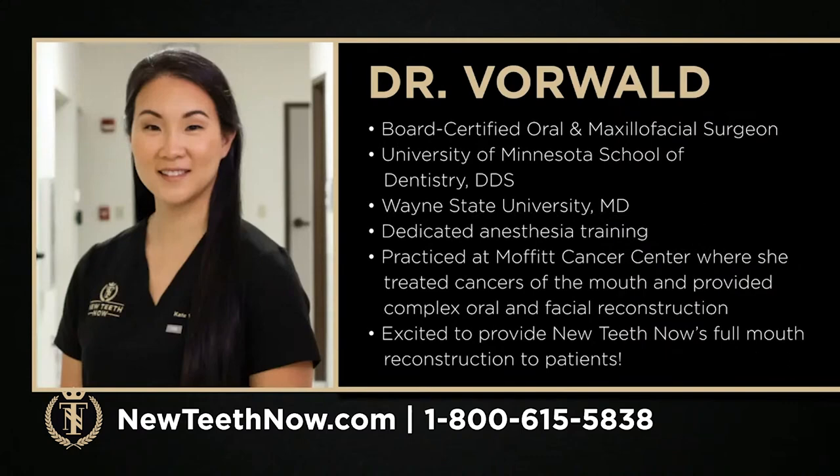We've got Kate Vorwald, which you can see on the screen, and she came to us from Moffitt Cancer Center. Kate's a double-degree oral and maxillofacial surgeon. She has her MD as well as her dental degree. She did the head and neck fellowship over at Moffitt and worked as a head and neck cancer surgeon at Moffitt for about six years before deciding to have a career change and join us here in Lakeland.